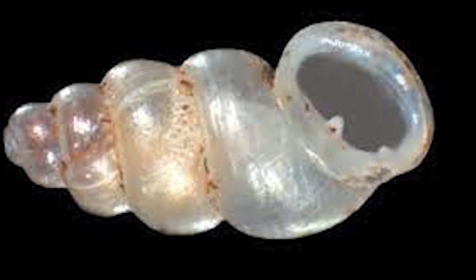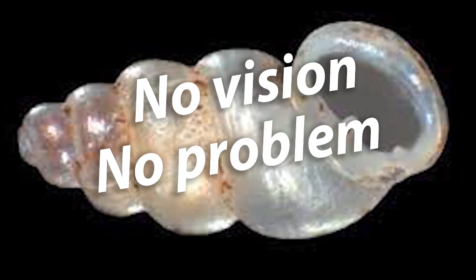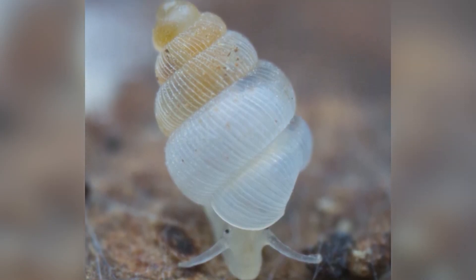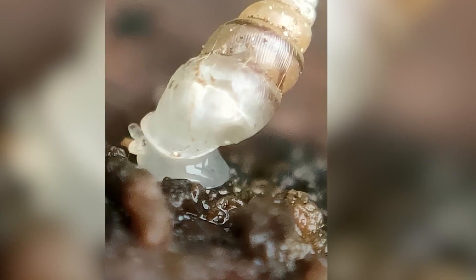What makes this snail even creepier is its hauntingly unique shell. When young, the shell is entirely see-through, almost like a fragile piece of glass. As the snail ages, the shell turns milky white, but it never loses its ghostly vibe.